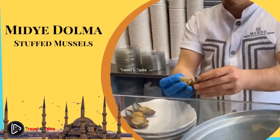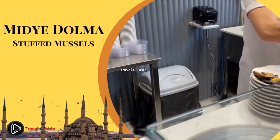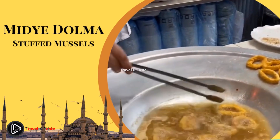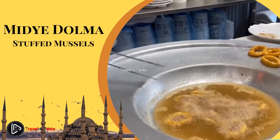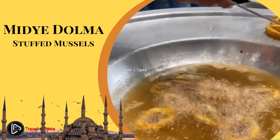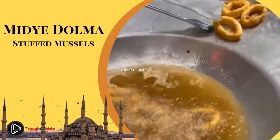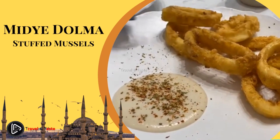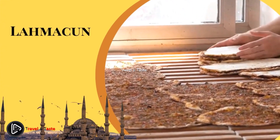Midye dolma — stuffed mussels. Istanbul is surrounded by the Black Sea and the Marmara Sea, and that's one of the reasons why stuffed mussels are abundant and popular all over town — from restaurants to street carts. Mussels are stuffed with rice, cinnamon, onion, black pepper, allspice, sautéed pine nuts, and steamed cooked. This traditional street food is sold at all hours and the best way to eat it is with freshly squeezed lemon juice. Turks often prefer to have stuffed mussels with or after alcohol, and many area bars also offer them as a snack.